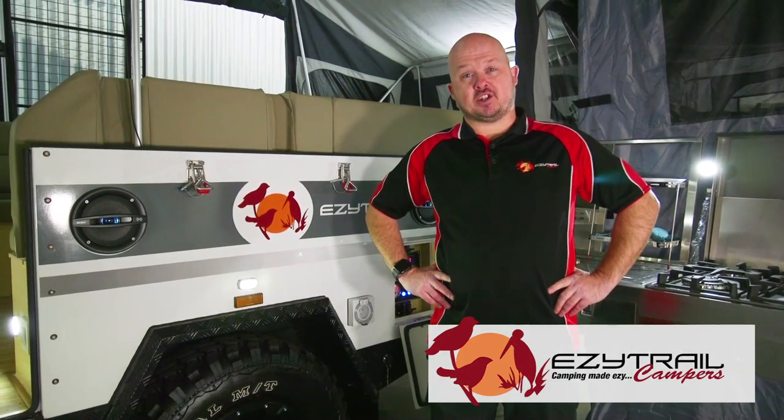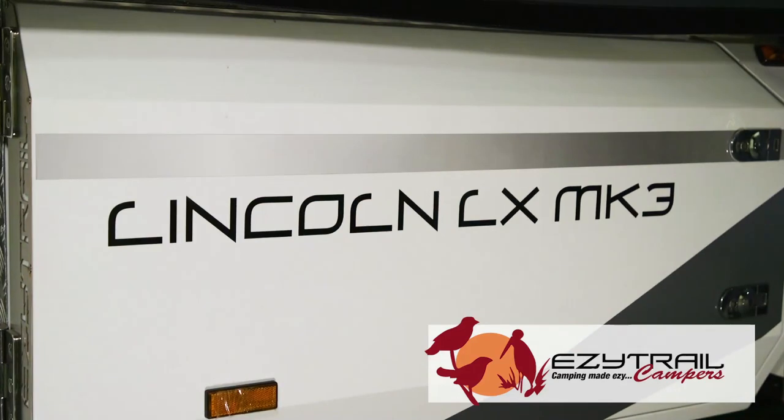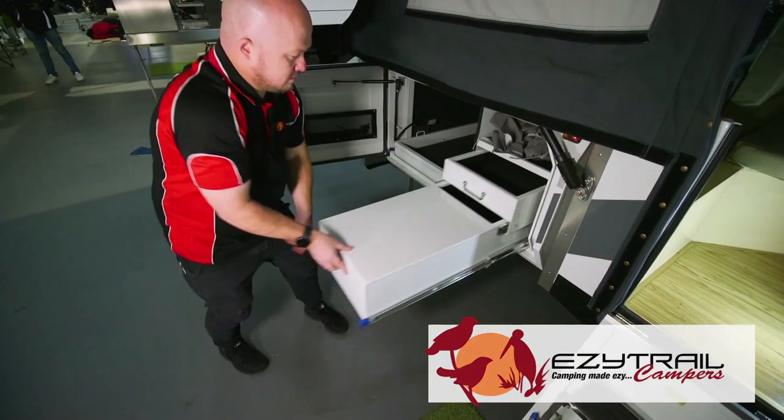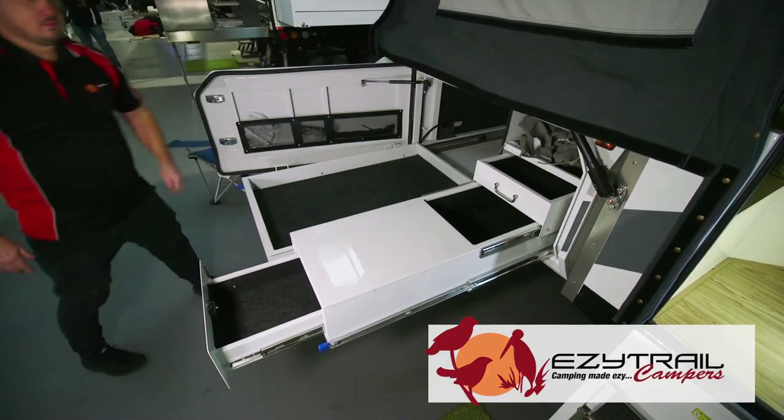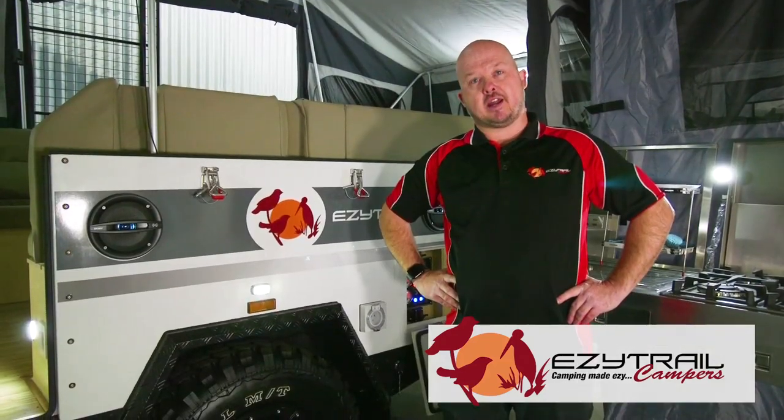With awesome exterior features such as customised colours both on the body and the decals, a huge fridge slide and tri-level pull-out pantry, and a new lockable front box for both gas bottles and jerry can storage.